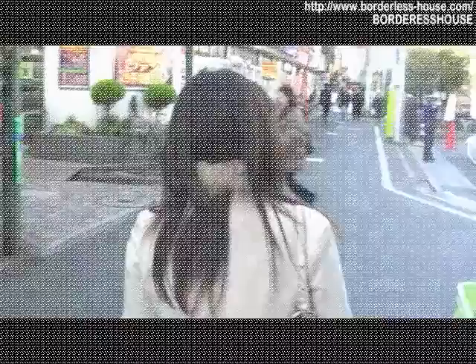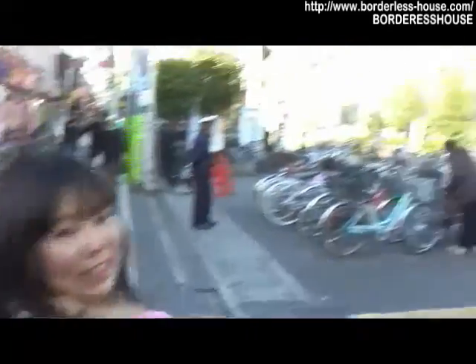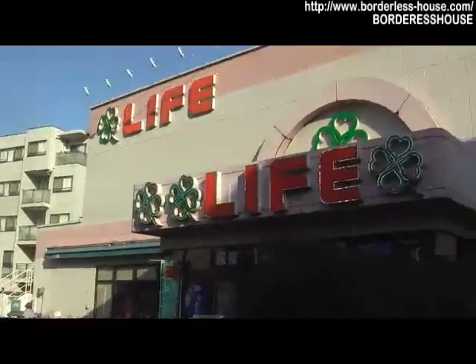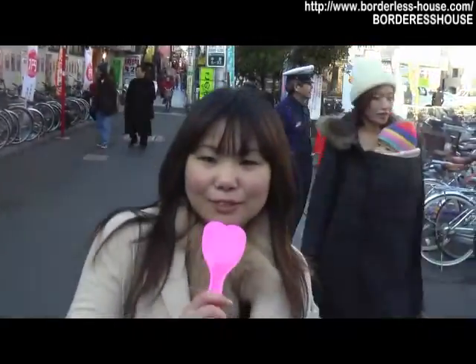Let's go to Nakano house. It's 10 minutes away from Nakano station. On the way, there is a supermarket, and it's open until 1am midnight. The shopping street is also useful, but this supermarket is very good to use.